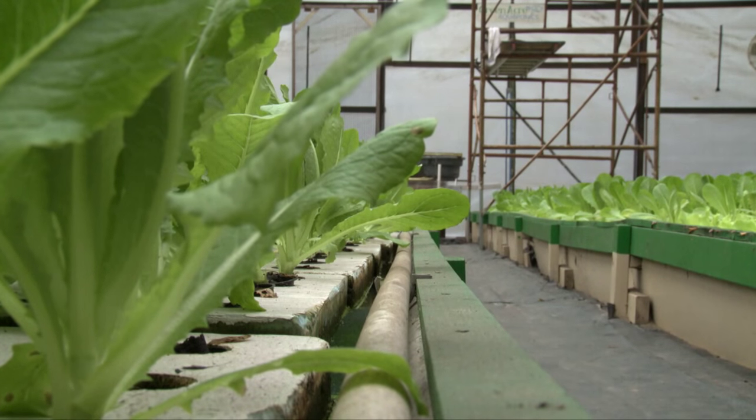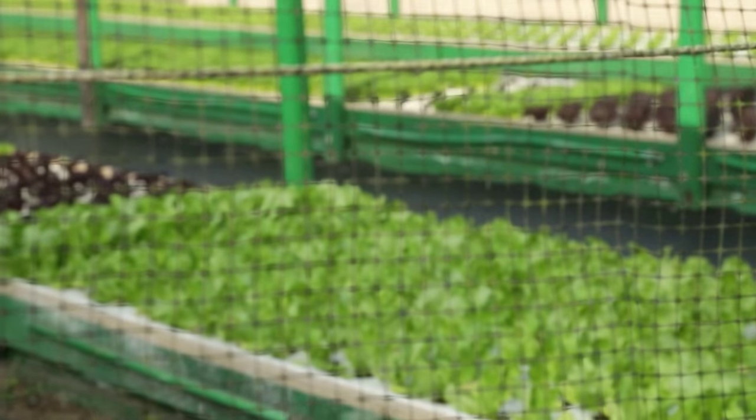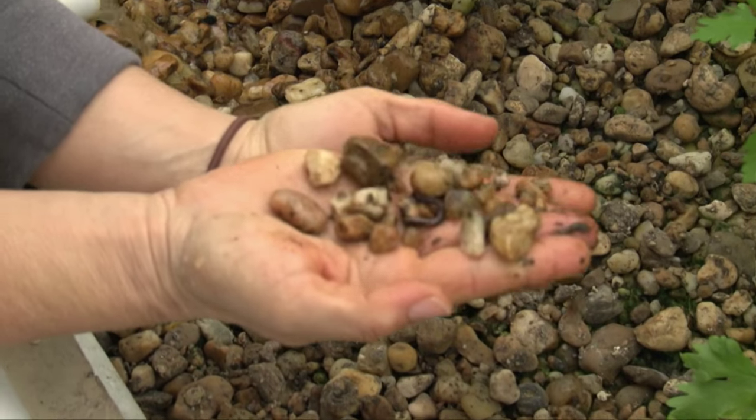It may look simple, but aquaponics uses natural techniques in just the right balance. We have several different living organisms — it's not just the plants. There's fish, there's worms, there's bacteria that we have to consider to make sure that we have a good environment for all of those living organisms.